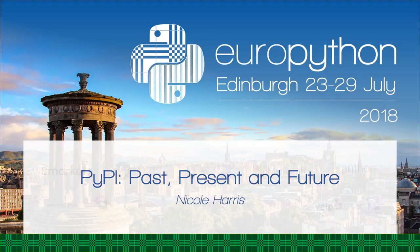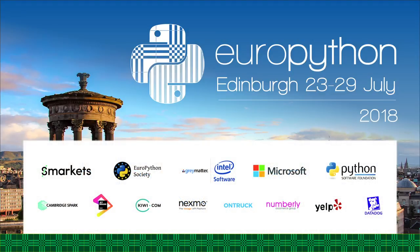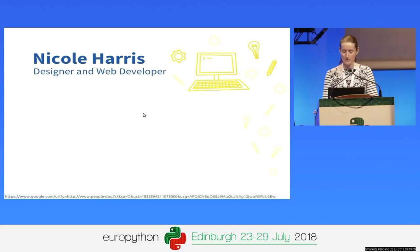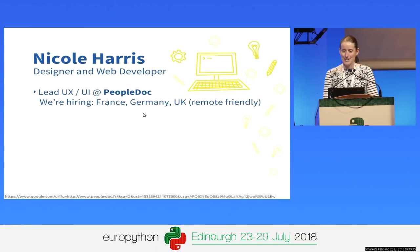Thank you very much to the organisers for having me and for sorting out all of our technical problems. My name is Nicole. I'm a designer and a web developer. I am Australian, but I do live here in Scotland. I live in Perth, which is a beautiful part of the country, about an hour north of us here in Edinburgh. I actually work for a French company — I lead the UX and UI team at PeopleDoc.